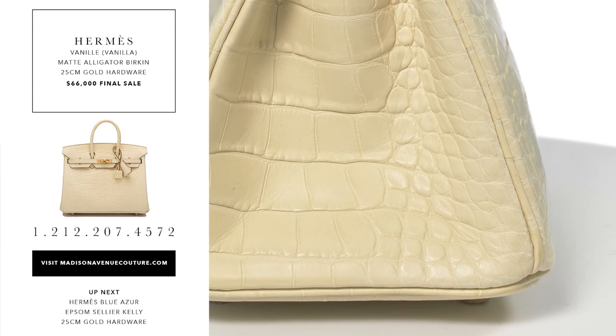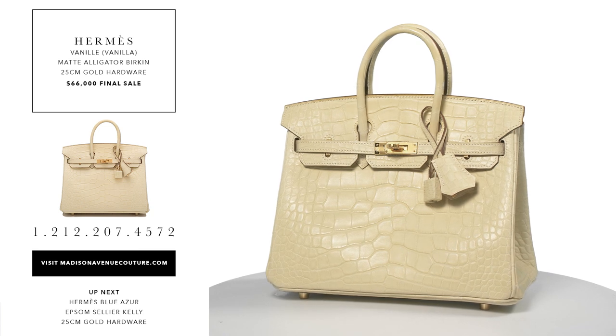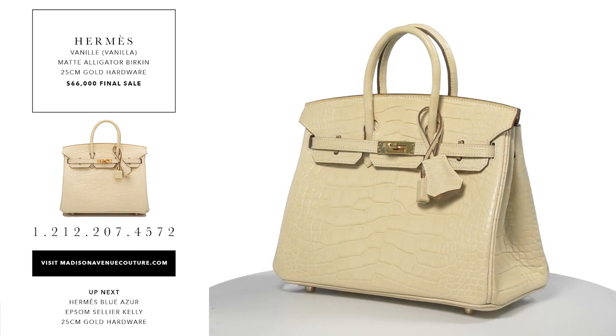It is stamped with an X and was purchased in March 2018. The condition is pristine, new or never worn with plastic on the hardware. The payment for this item is by bank wire only unless other arrangements have been made.